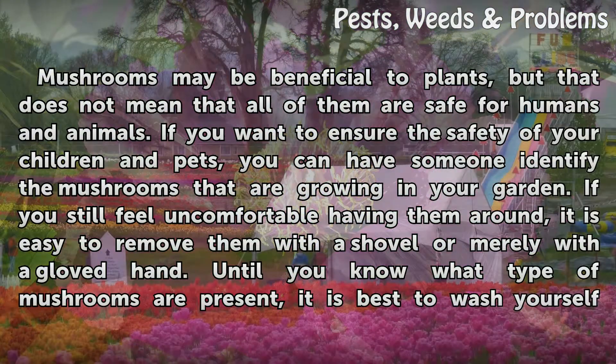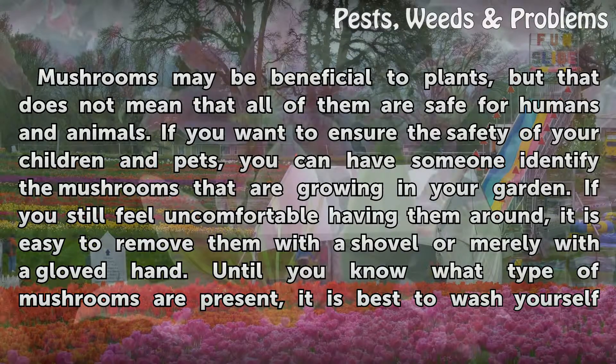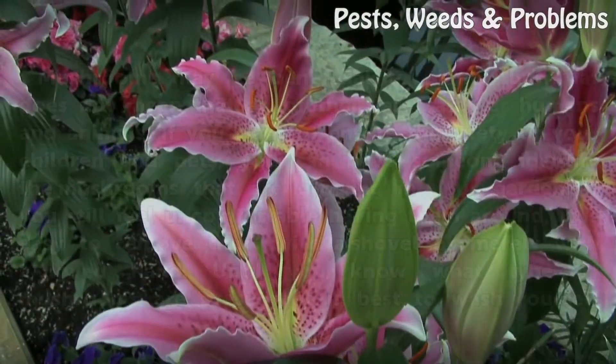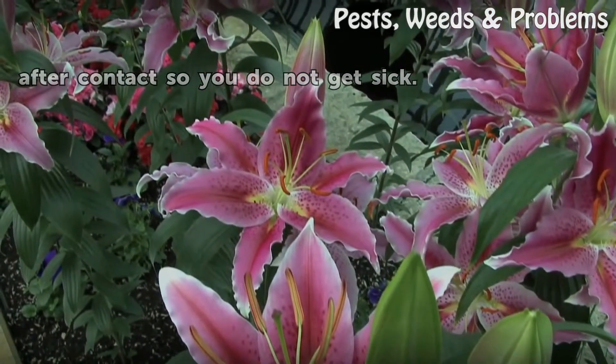Mushrooms may be beneficial to plants, but that does not mean that all of them are safe for humans and animals. If you want to ensure the safety of your children and pets, you can have someone identify the mushrooms that are growing in your garden. If you still feel uncomfortable having them around, it is easy to remove them with a shovel or merely with a gloved hand. Until you know what type of mushrooms are present, it is best to wash yourself after contact so you do not get sick.